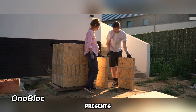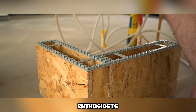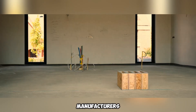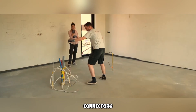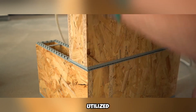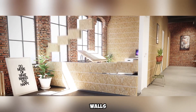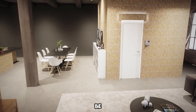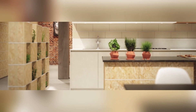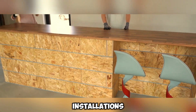Onoblock presents an innovative method for marketing OSB (oriented strand board), catering to enthusiasts of renovation and interior transformation. The manufacturers have introduced plastic connectors, allowing the panels to be assembled like building blocks. These can be utilized for constructing various elements, such as a kitchen island or even partition walls, and can be painted or covered with drywall to seamlessly integrate into different interior styles.